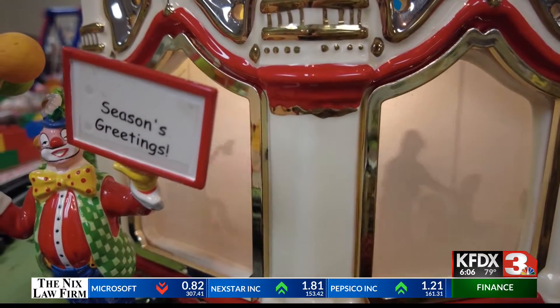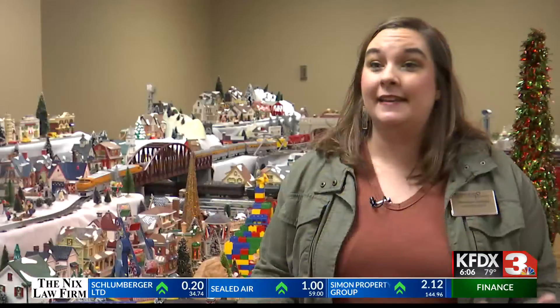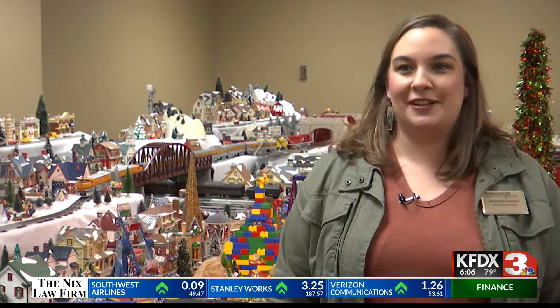Museum volunteer Ron Motch uses his 16 model trains and other personal collectibles to bring this display to life. He loves to do this for the community. He loves having people come in and enjoy all of his hard work, and he gets to show off his collection, and he gets to build all of this and design it, so he loves the process.